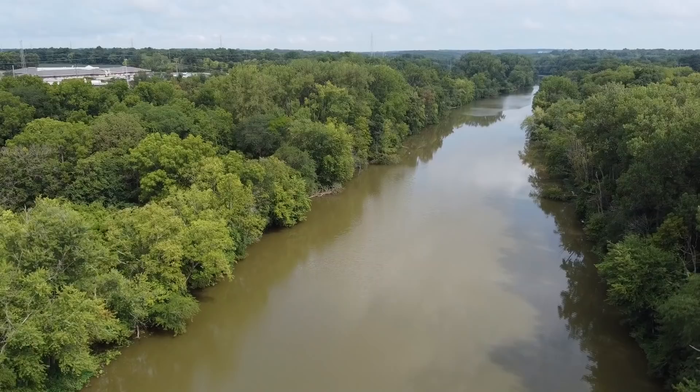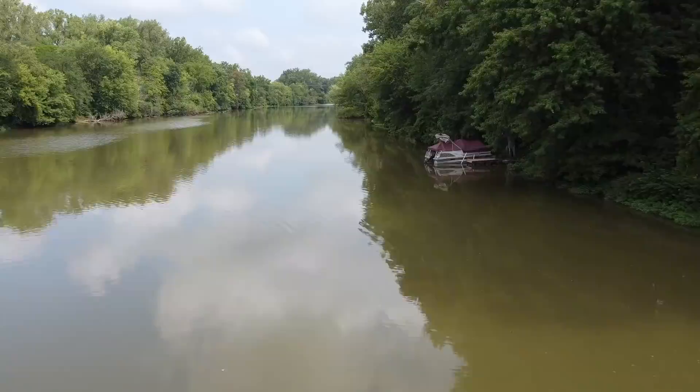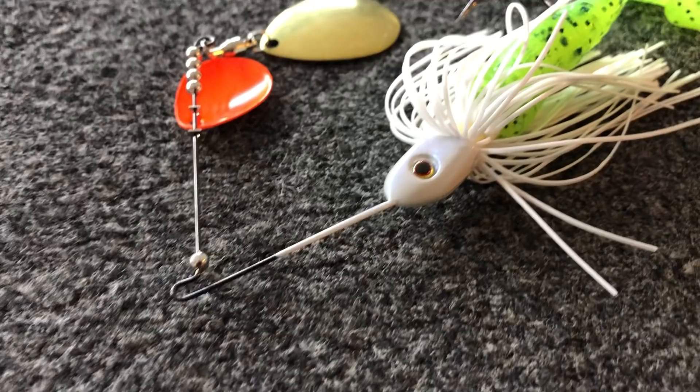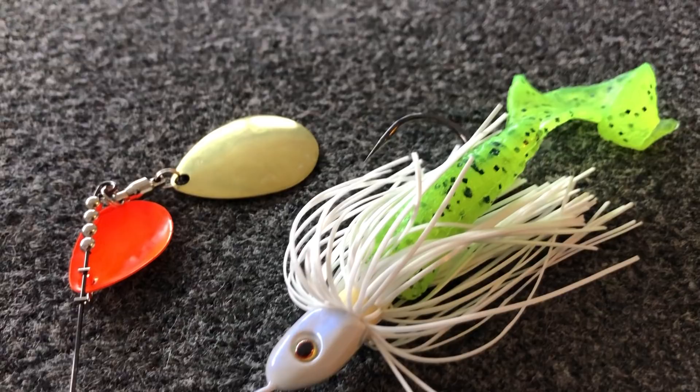A couple of times I like to use a spinnerbait during the summer: if I'm fishing any type of river system, you're typically going to have off-color, muddy water conditions. Throughout the entire year, a spinnerbait can be great in that situation. I typically like to use a white and chartreuse spinnerbait with some smaller Colorado blades. When guys are pitching up against the bank with soft plastics or throwing a squarebill, you can be throwing a spinnerbait and catching some quality fish that they are missing.